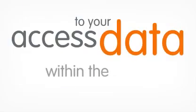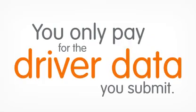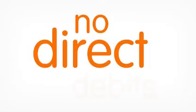Access to your data within the system and the analysis and reporting tools is free. You only pay for the driver data you submit. There are no charges for vehicle unit downloads, no contracts and no direct debits.